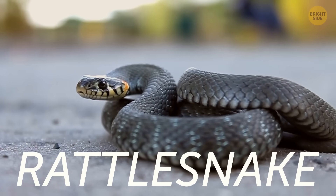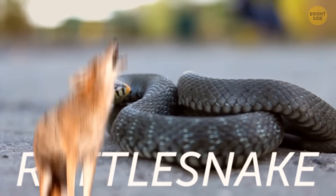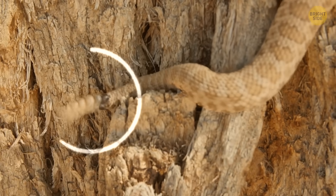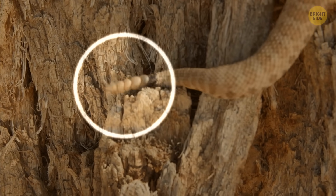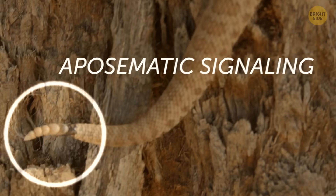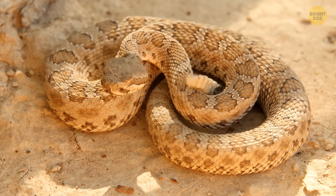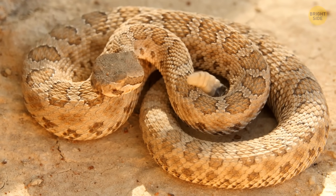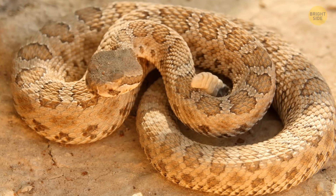Rattlesnakes use their iconic rattle to warn predators like coyotes and bison to stay away or risk getting bitten. This rattling behavior evolved from ancestral tail shaking as a form of aposematic signaling. Rather than using the rattle to attract mates, the sound serves as a warning signal of the danger posed by the snake's venomous fangs.